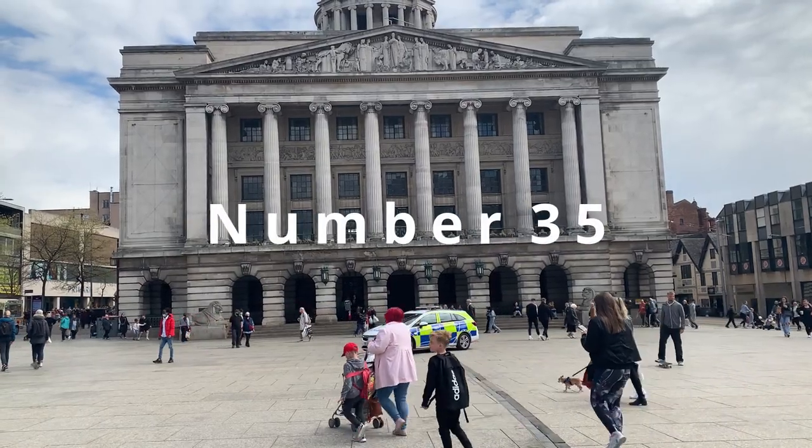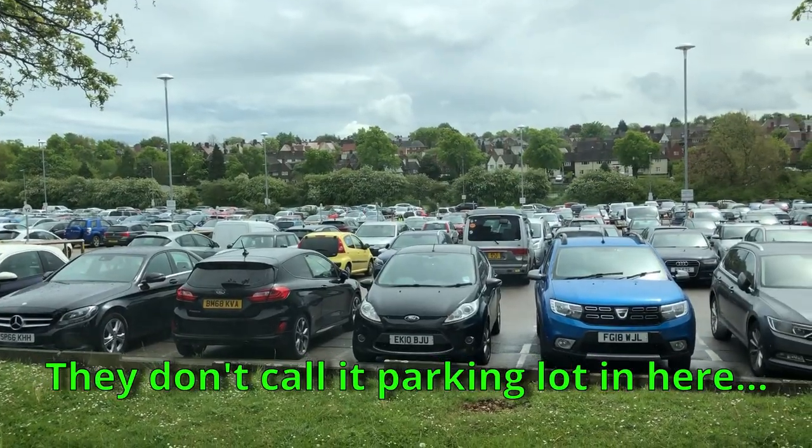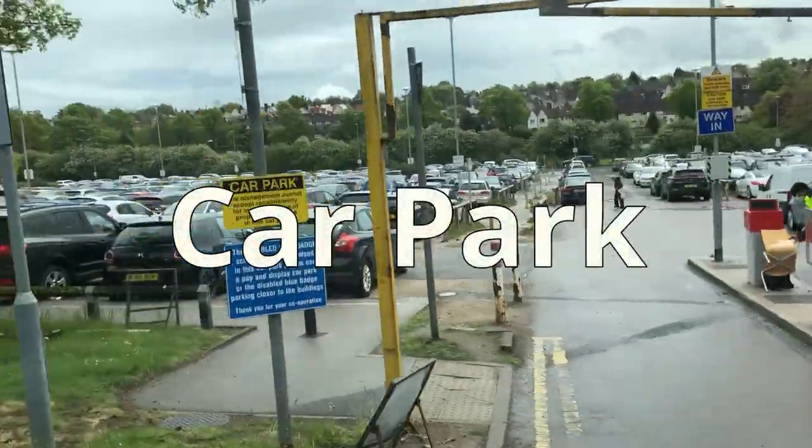Number 35: Parking Lot. They don't call it 'parking lot' here — they call it 'car park.'